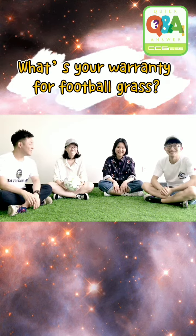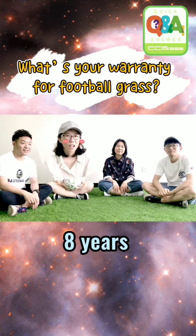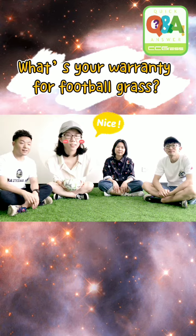What's your warranty for football grass? Around eight years, depending on different systems.